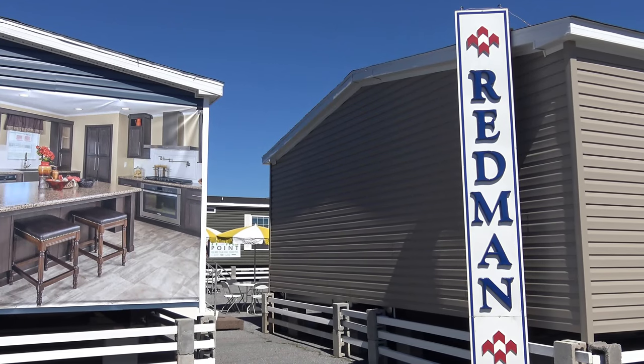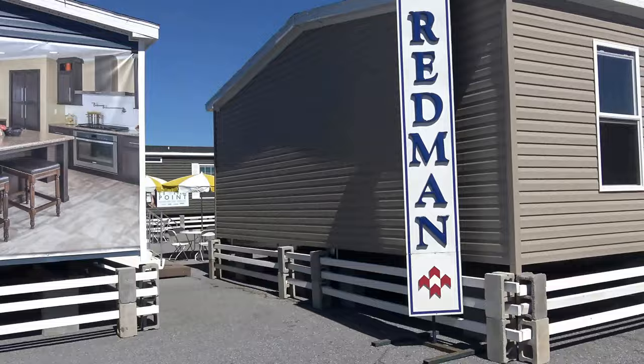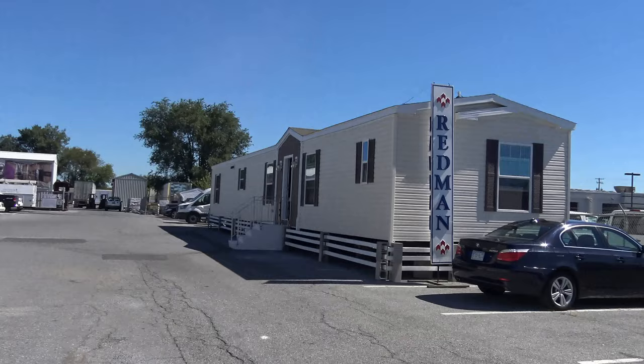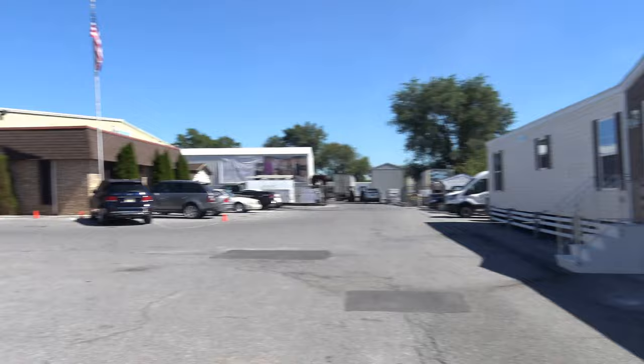We're here at the Redmond fall home tour, and we've gone to see some of these beautiful houses. On your right is a single unit, and on your left are what we call multi-section units.